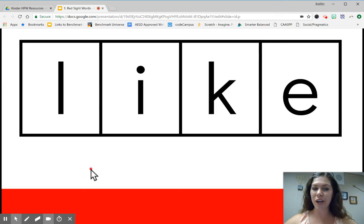Let's spell the word. Ready? L, I, K, E. Like. Again. L, I, K, E. Like. Last time. L, I, K, E. Like.